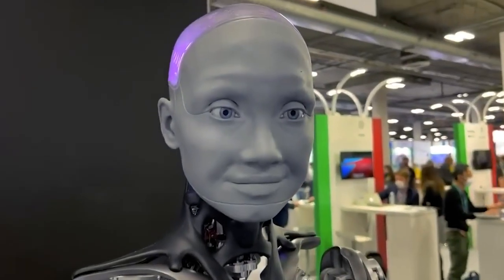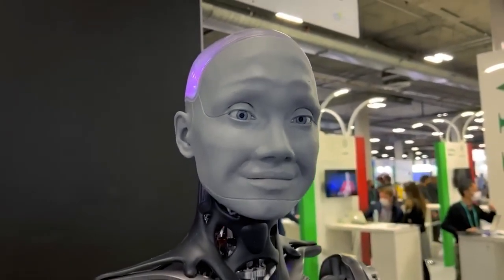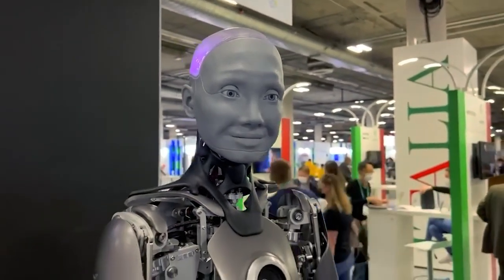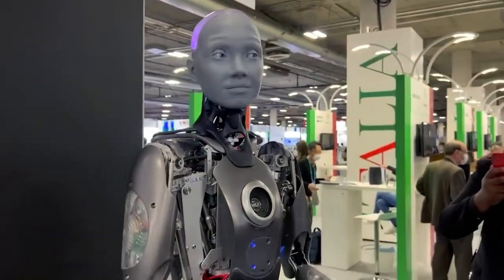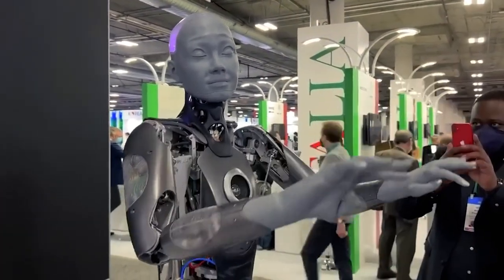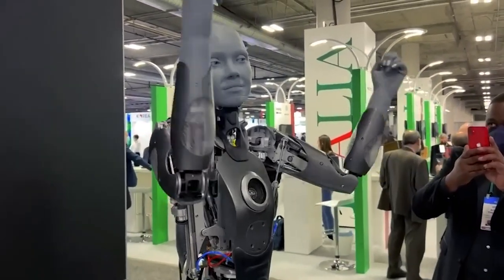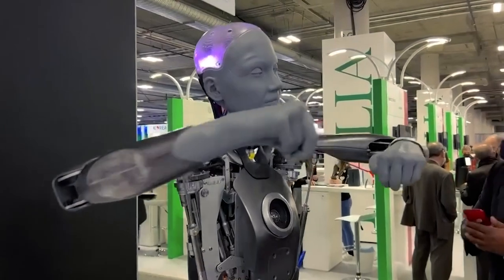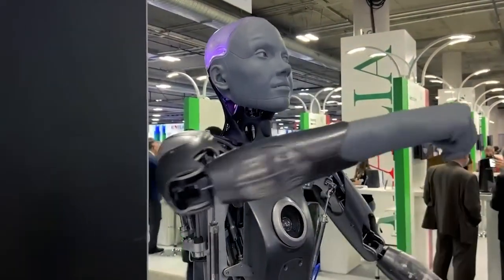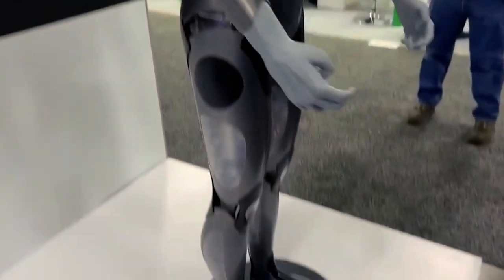To sum up, Fembots have come a long way since the days of Rosie from the Jetsons, becoming more advanced and lifelike with each passing day. The technology behind Fembots is complex, involving mechanical engineering, computer science, and AI. Fembots have the potential to revolutionize many industries, from healthcare to entertainment to manufacturing, though ethical considerations and implementation challenges remain.